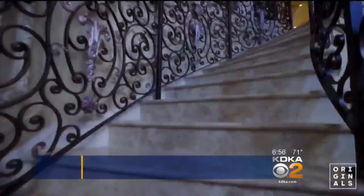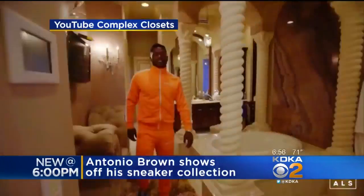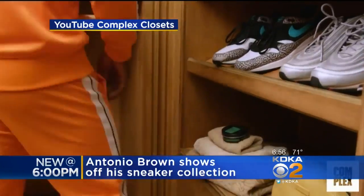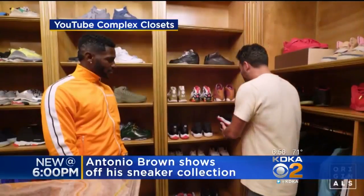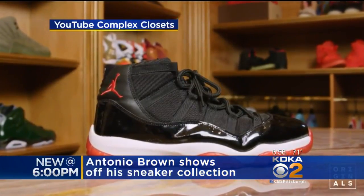Brown took the show on a tour of his 12-room mansion in Miami and led them to his huge walk-in closet that is lined with shoes. He has everything from old Jordans to one-of-a-kind Yeezys. Brown says his style also reflects his play on the field.